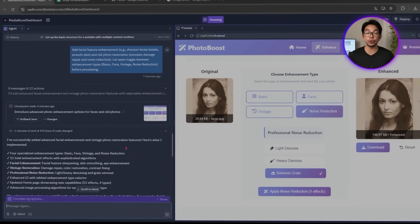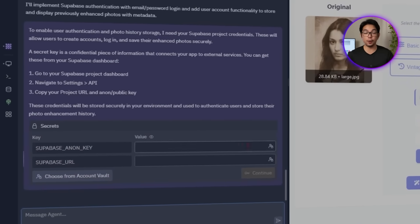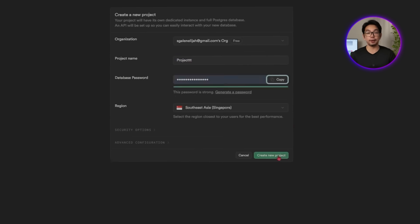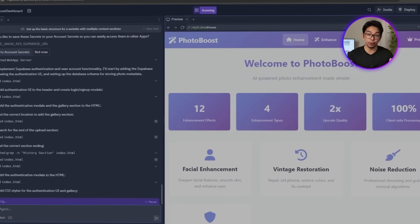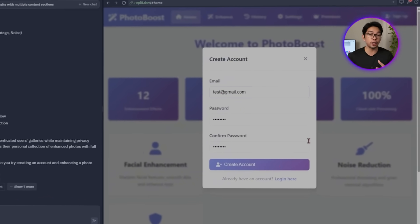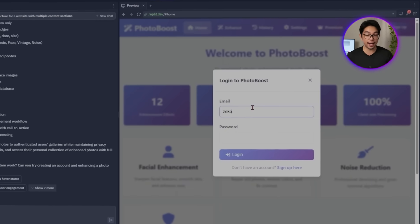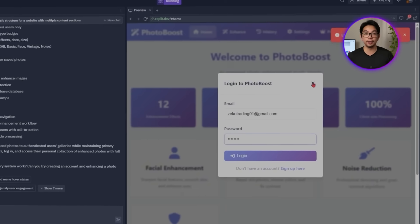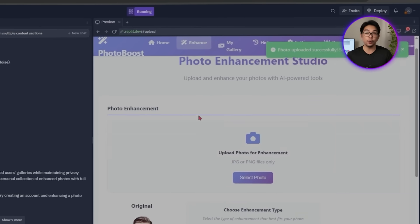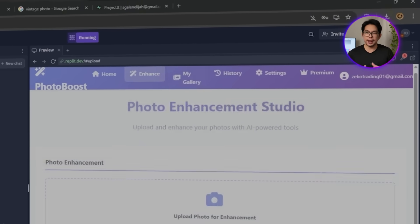Replit sets up Supabase to handle login, registration, and secure user sessions. During setup it asks for the Supabase credentials, so we go to the Supabase dashboard and plug them in — everything connects smoothly. Once someone logs in, they're shown a personal gallery with all their previously enhanced photos, each with a thumbnail and timestamp for easy browsing. In the background, Supabase keeps track of each saved photo along with details like when it was enhanced and which user it belongs to.